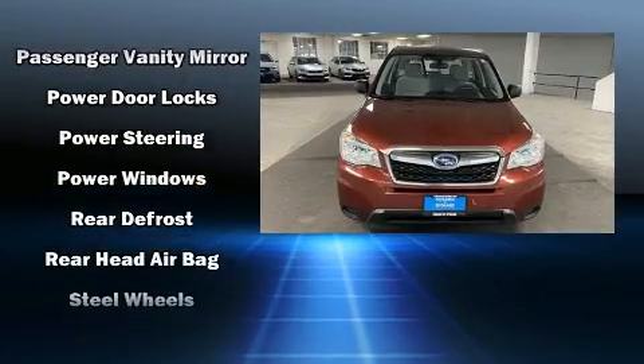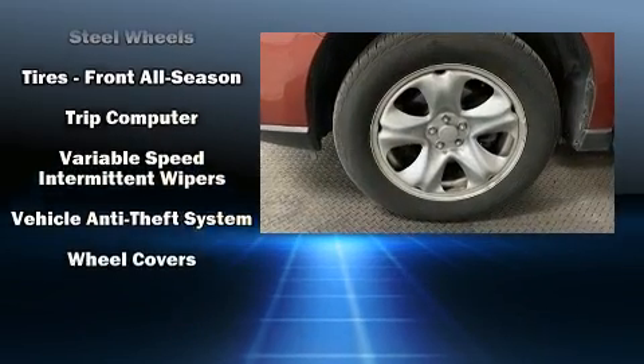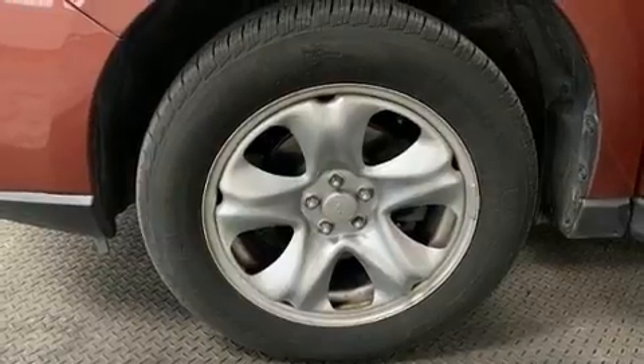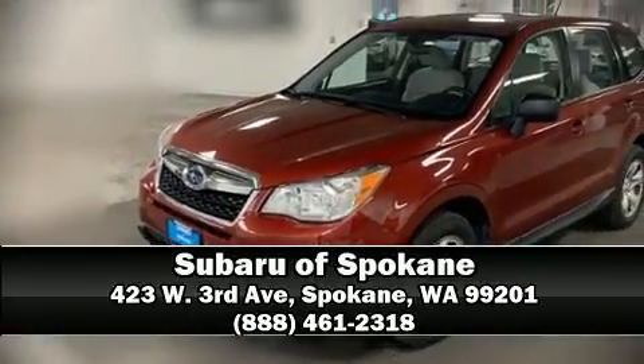A Carfax history report indicates just one previous owner. We have a skilled and knowledgeable sales staff with many years of experience satisfying our customers' needs. Call now to schedule a test drive.